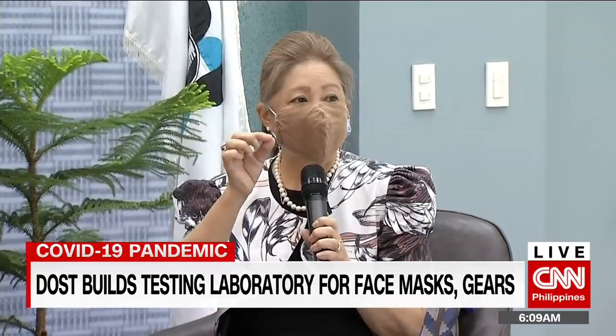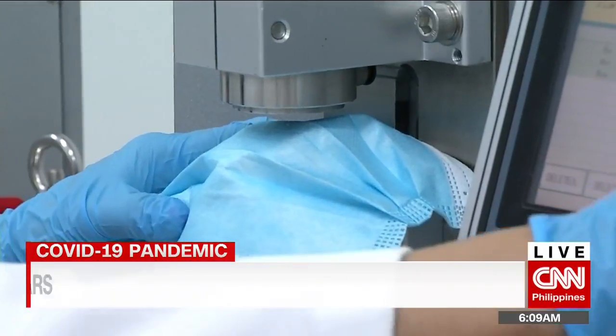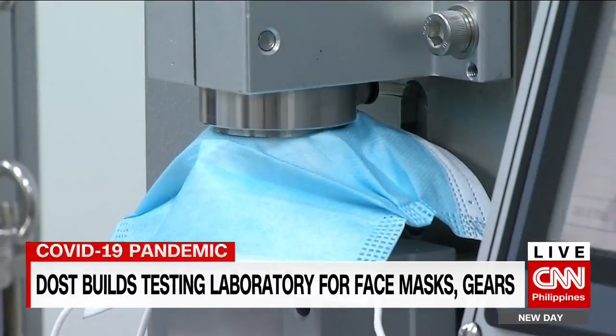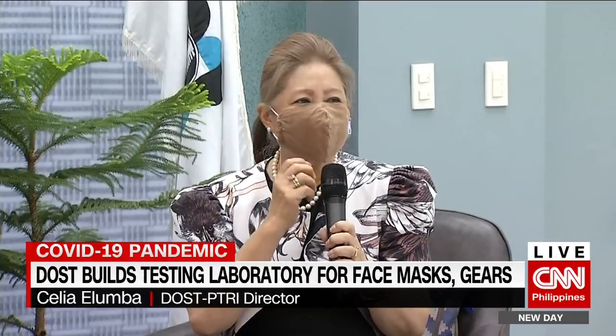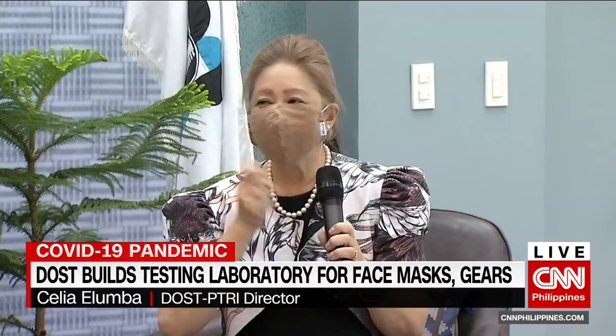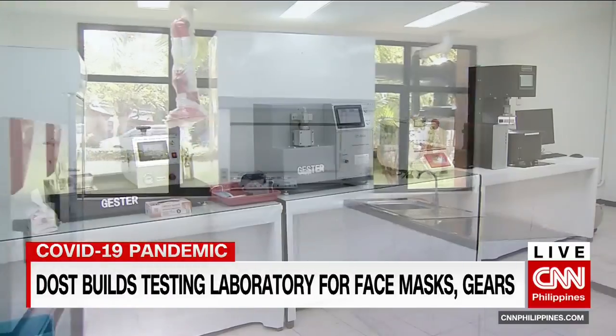The delivery system of the virus remains the same — it is aerosolized. The fit tester became important because of leakages: if a mask has a gap at the back, if people wear chin masks and bring them down, or wear ear masks improperly. These are just some of the tests now available in the country as it opens its first medical textile testing center.